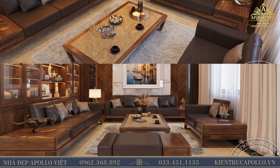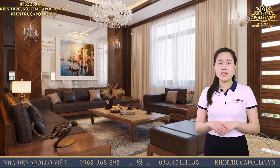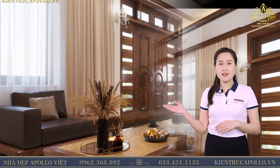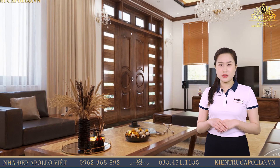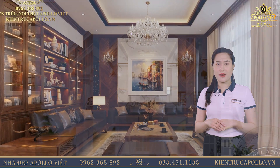Kệ TV bằng gỗ ốc chó được đặt ngay thẳng hướng cửa ra vào, đối diện với khu vực đặt TV. Kiến trúc sư đã thiết kế một bức tường ốp đá thạch anh trắng ở giữa, hai bên ốp gỗ ốc chó nâu trầm, một bức tranh phong cảnh được đặt ở mảng tường này nhằm tạo điểm nhấn nổi bật cho căn phòng.